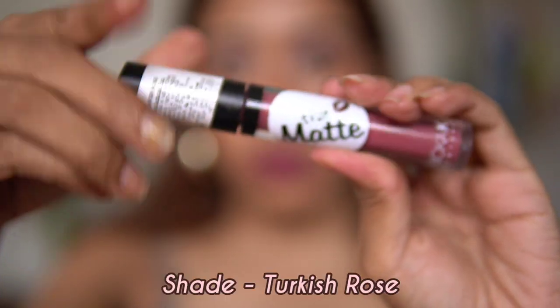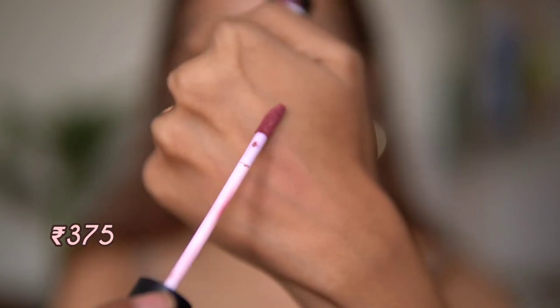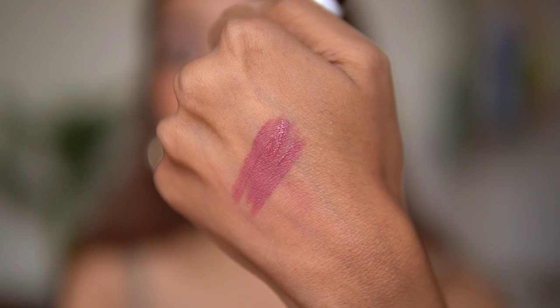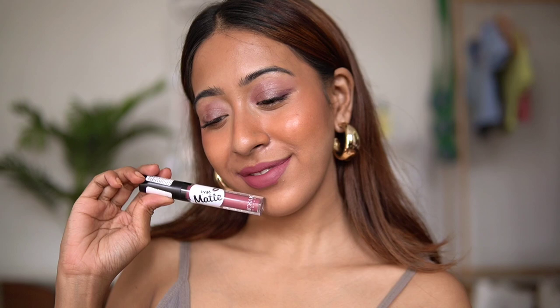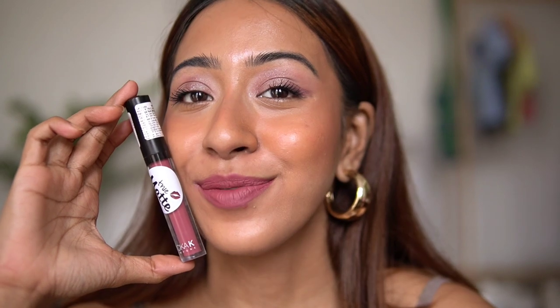The next product is from Nikah K in the shade Turkish Rose. This is a deeper mauve tone and looks amazing — if you have dusky skin, you're going to love this. The formulation is a little on the drying side, so if you don't like drying lipsticks, this may not be for you. I personally like wearing it during summertime but not in winters.